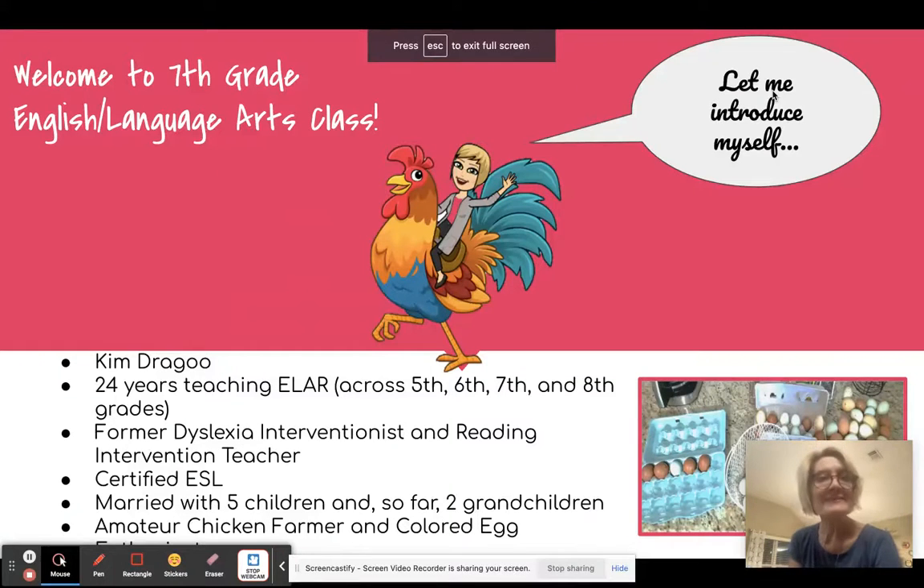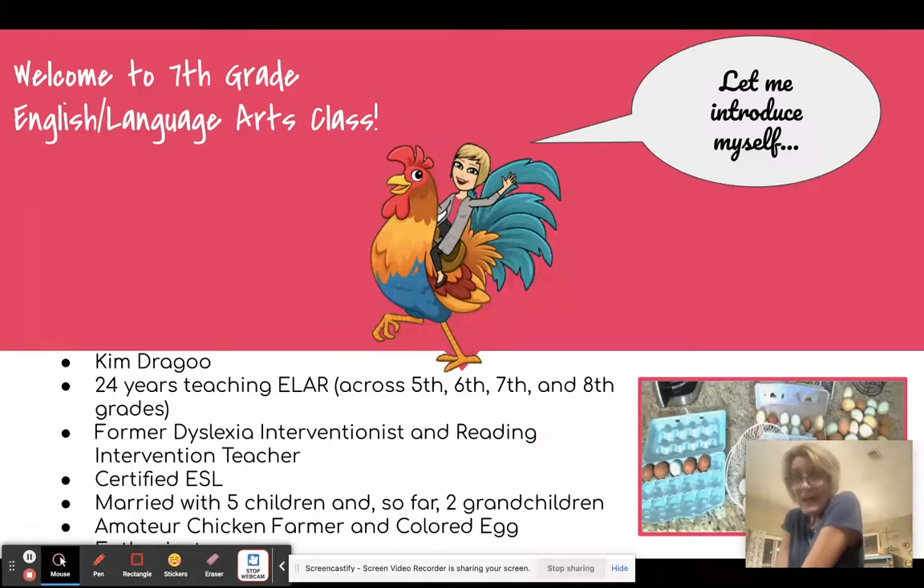Hello, welcome to 7th grade English Language Arts class. I am Kim Dragu and I have been teaching ELA for 24 years. I started out in 5th grade and I've taught 6th, 7th, and 8th grade. I'm back in 7th grade and I absolutely love it and I love your kids.